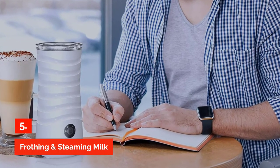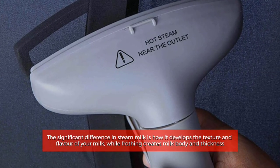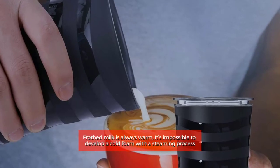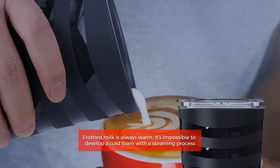Frothing and steaming milk. The significant difference in steamed milk is how it develops the texture and flavor of your milk, while frothing creates milk body and thickness. Frothed milk is always warm — it's impossible to develop a cold foam with a steaming process.